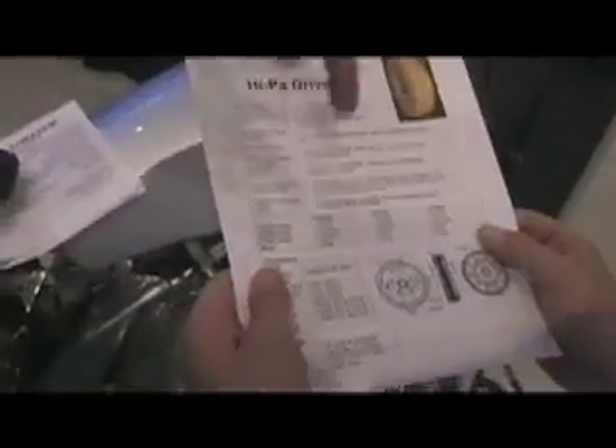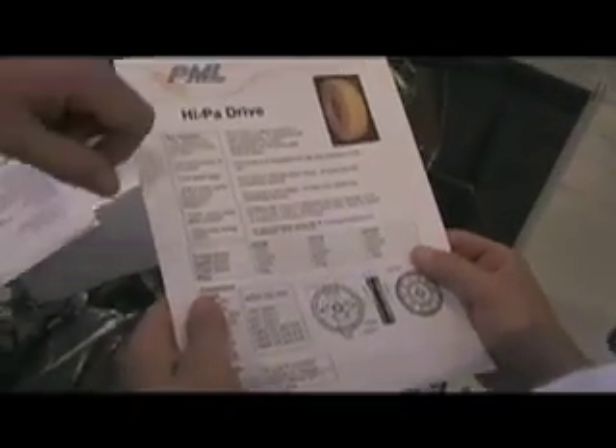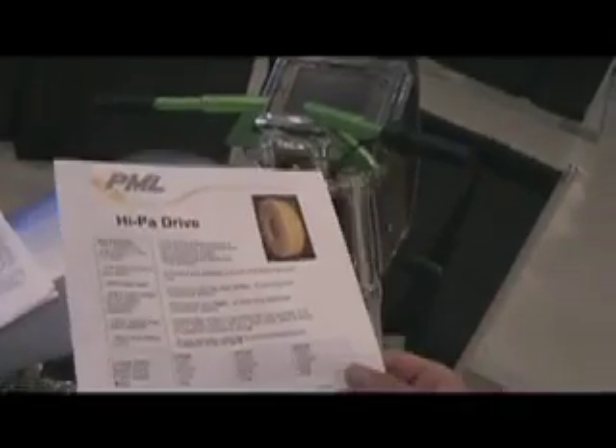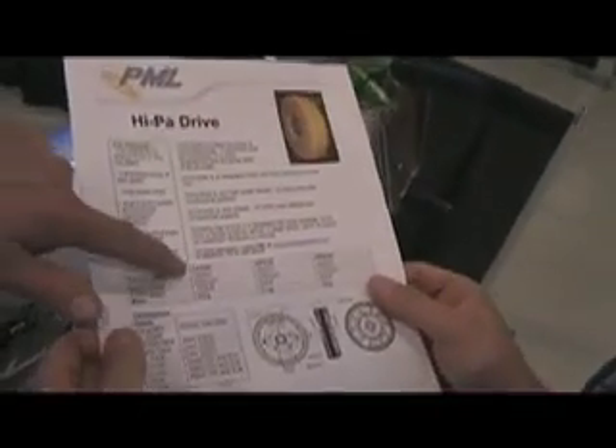I'm actually in between those two motor options — I could have picked any one of those. This is PML. This particular motor — the largest one here is something like a thousand foot-pounds of torque. It's just unbelievably torquey. I picked the one in between.